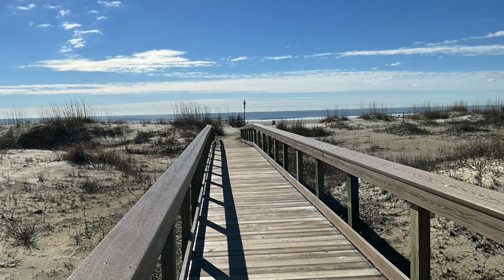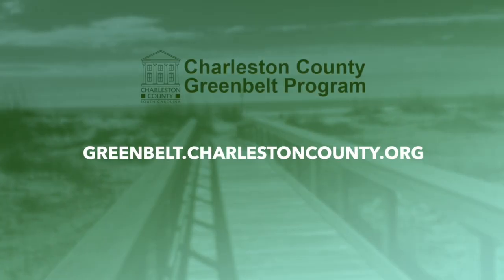This project was help-funded by the Charleston County Greenbelt Program. For more information about the program, visit greenbelt.charlestoncounty.org.